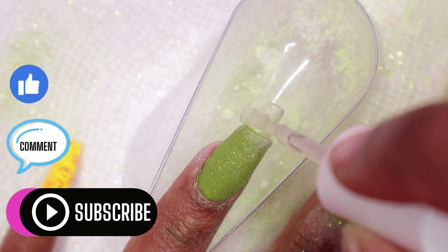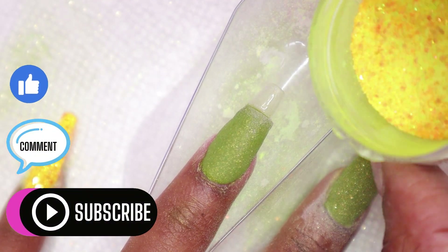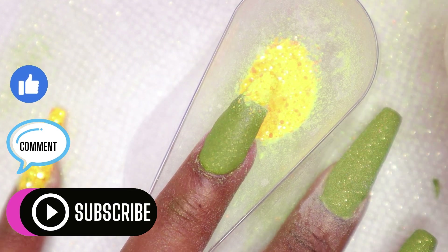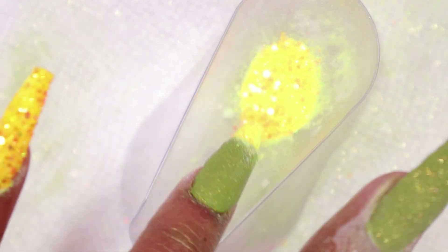If you're getting value from this video, don't forget to hit the like button below and comment your thoughts on the design. And don't forget to subscribe to get the best tips and tricks for beautiful and fabulous nail designs at home.